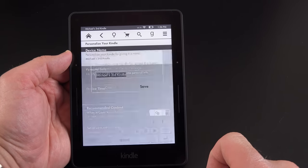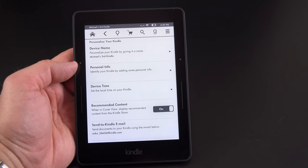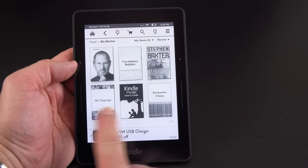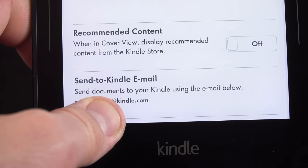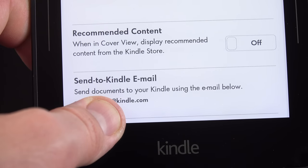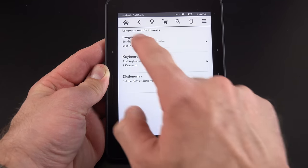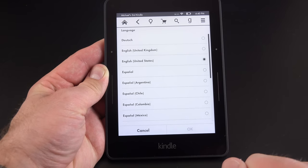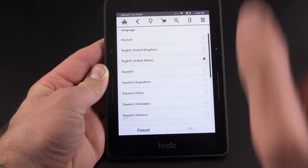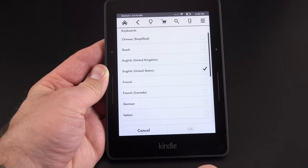You can personalize your Kindle by changing the device name — right now it says 'Michael's Third Kindle.' You can also disable recommended content, which appears in the cover view on the home page by default. There's also a Send to Kindle email address: if you email documents to that address, it formats them for the Kindle and they automatically appear on your device. You can also select your available languages and add different language keyboards.